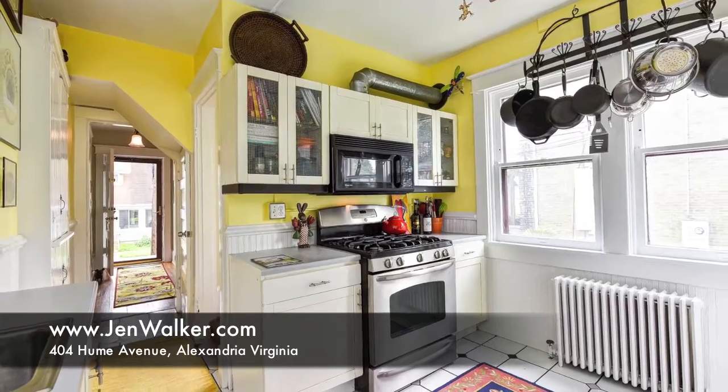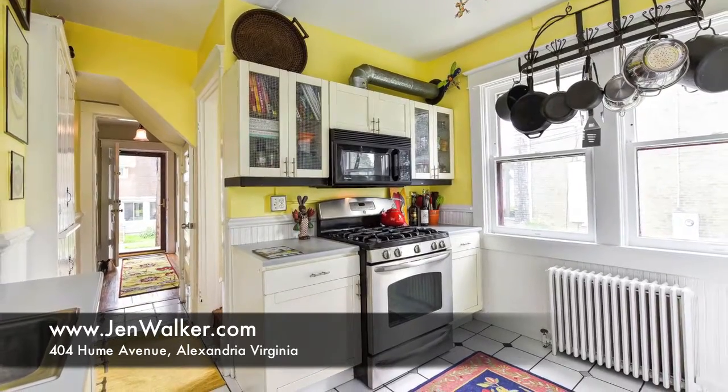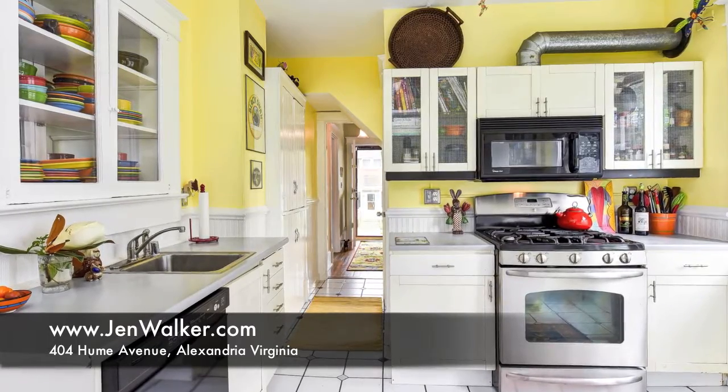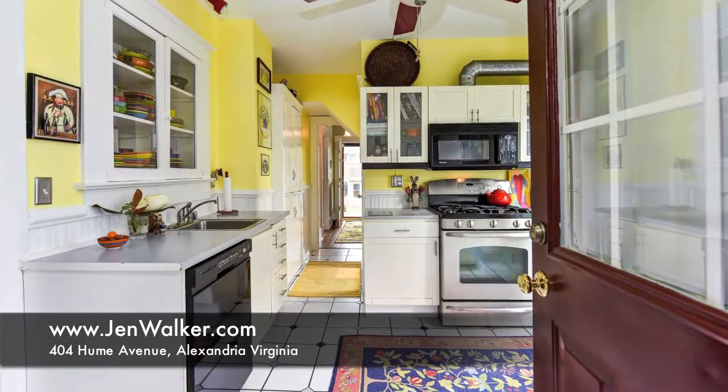This room offers an idyllic atmosphere that will raise the spirits of any cook. A French door opens to a stunning screened-in porch that stretches the length of the home.